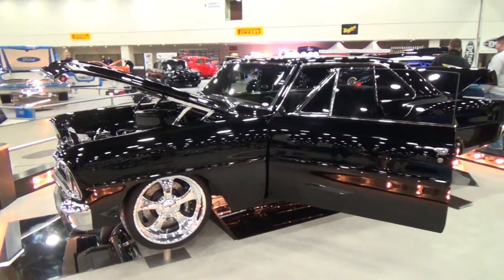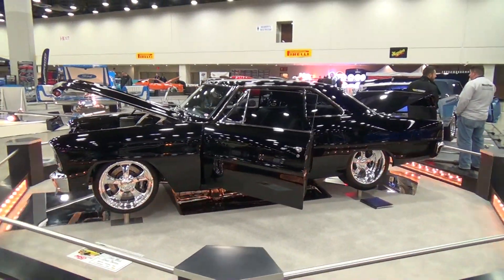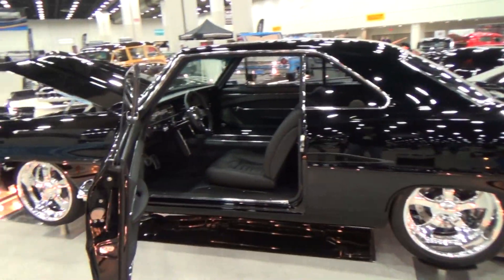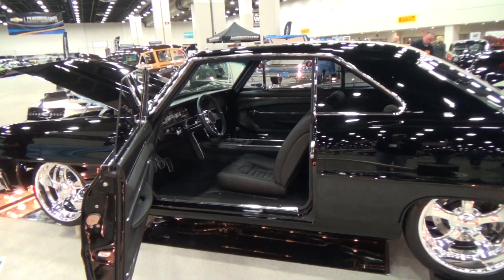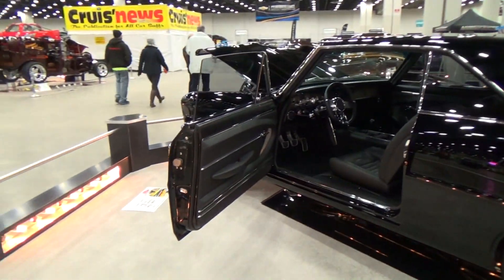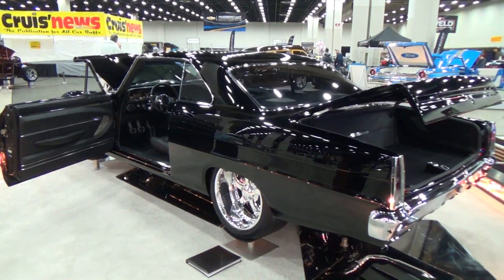Good wheel choice, nice stance, and just man — a mile-deep black paint. That is sweet. They got their carpet vacuumed; I'd hate to step on it. Looks like they did a nice job on that interior. Cool door panels — just a nice straight car, makes a cool hot rod.